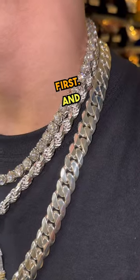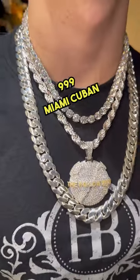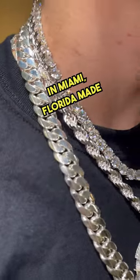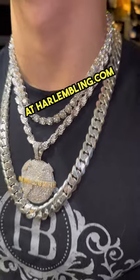And this is a 14 millimeter, 26 inch, $999 Miami Cuban, made by our jeweler in-house in Miami, Florida — made to order. You can get these items and much more at harlembling.com.